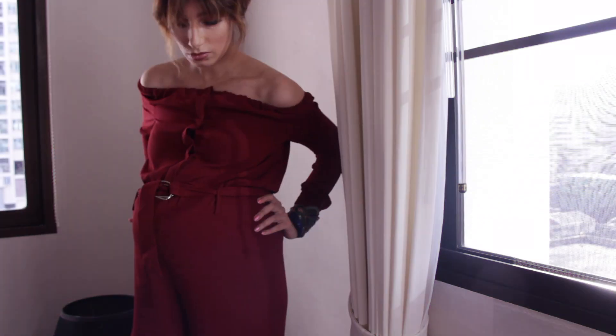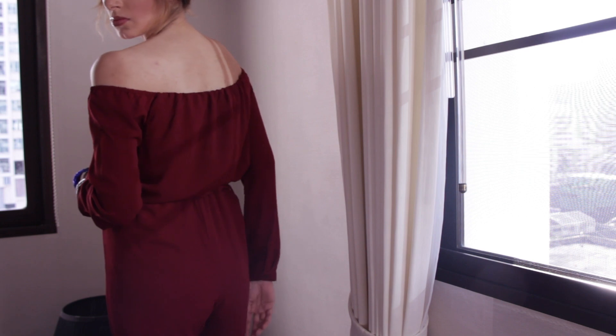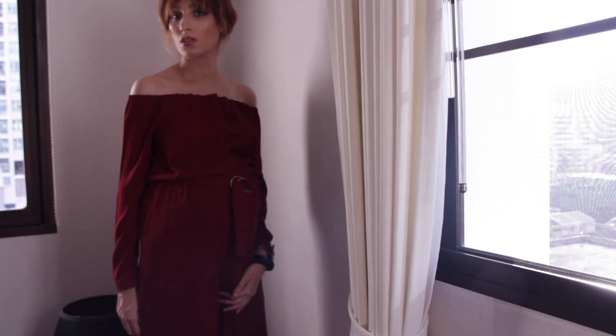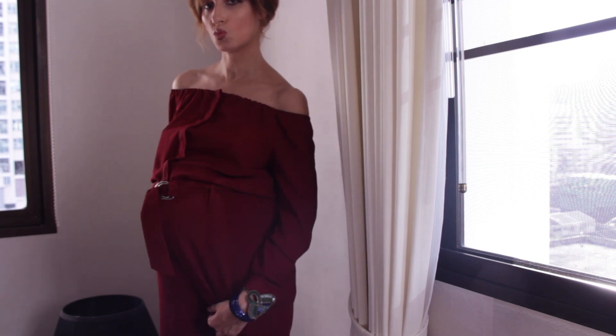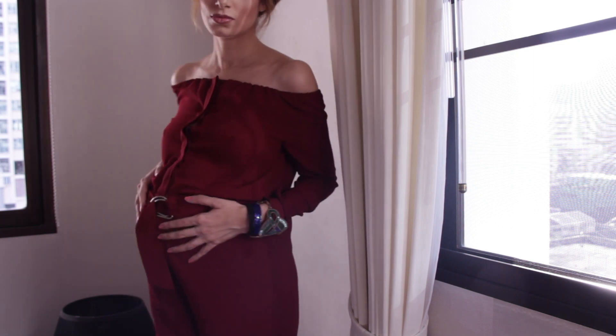For my outfit, I went with a sleek and comfortable burgundy jumpsuit, and I've kept all the colors warm-toned on purpose. I think this is such a sexy option because it hugs the figure and is off-shoulder, still showing a little bit of skin, but not too much.